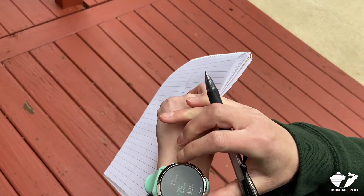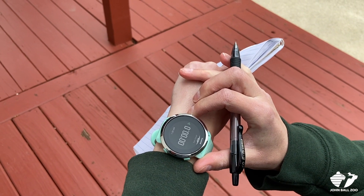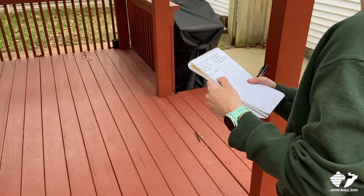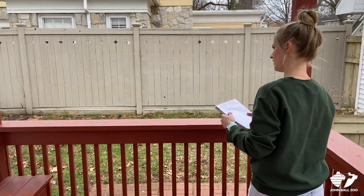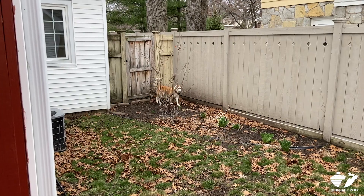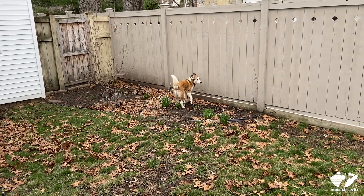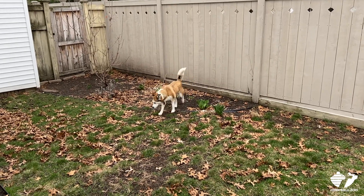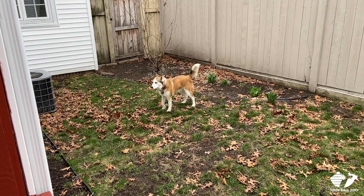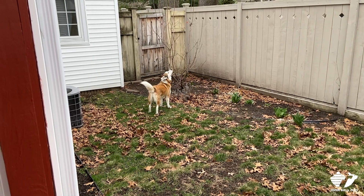At 00 I'm going to start a timer and record her behavior every 30 seconds. So let's head over here because that's where my animal went, and we'll get started. At 00 I'm going to hit start and write down that she's walking. And then in the next 30 seconds I'm going to write down her behavior again. This is a great way for us to make sure that we have a baseline of what our animal's behaviors are.